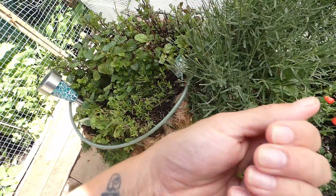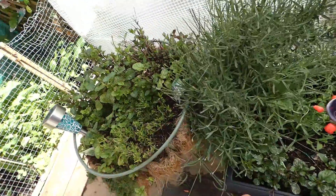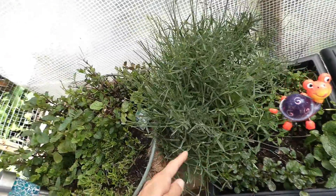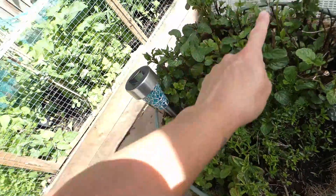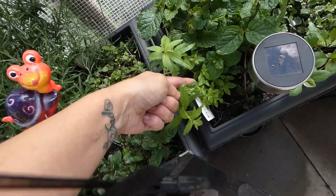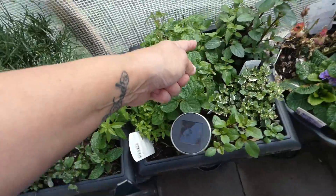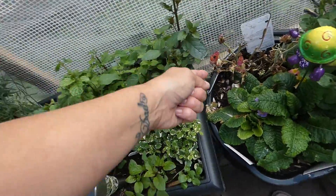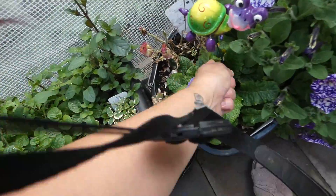I like putting lavender in my hot teas because it's relaxing. Okay, this is savory, this is the mint, lemon verbena, more mint. My ranunculus — yeah, it's died, it hasn't liked it here.